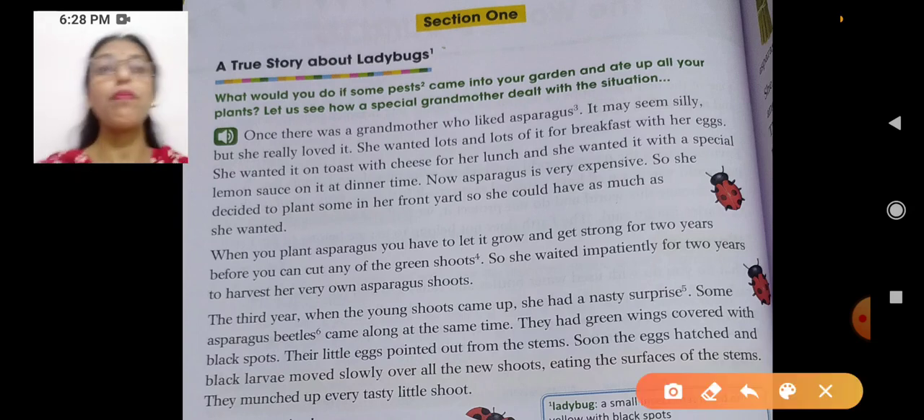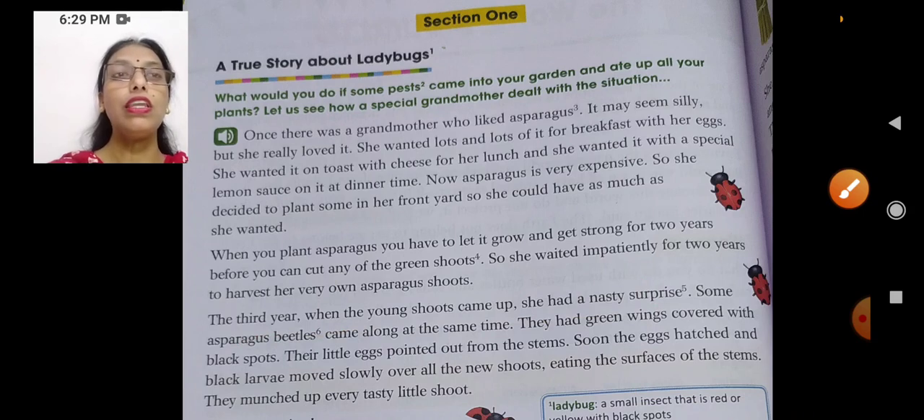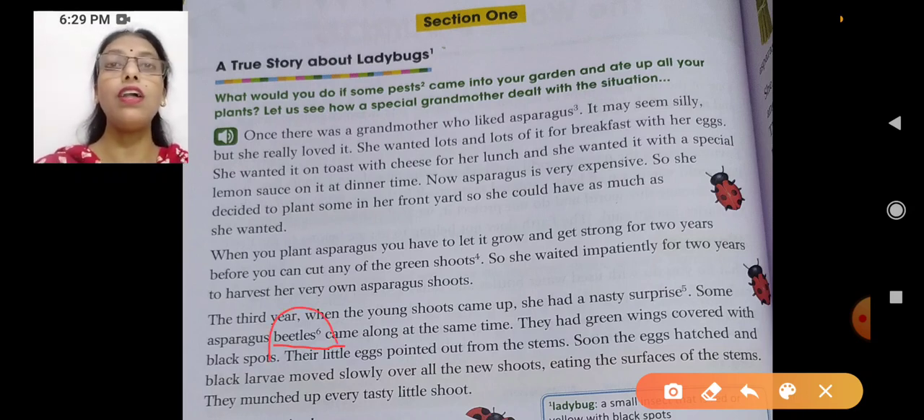In the third year, when the young shoots came up, she had a nasty surprise. Nasty means unpleasant — something which was not pleasant. What was the surprise she did not like? Some asparagus beetles came along at the same time. Beetles are insects and they are harmful.